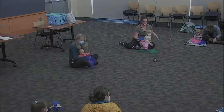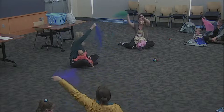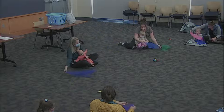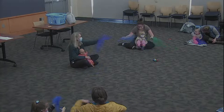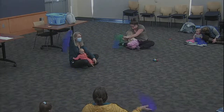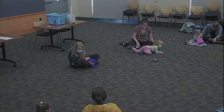Are you singing with me? One more time. Up, up in the sky where the little birds fly, down, down in the nest where the little birds rest. With a wing on the left and a wing on the right, then all the dear birdies will sleep through the night. Yay!